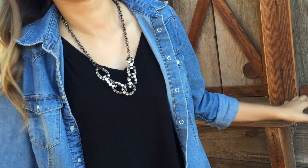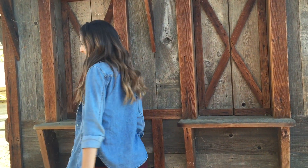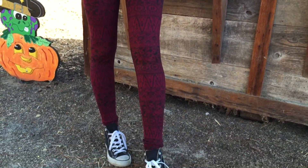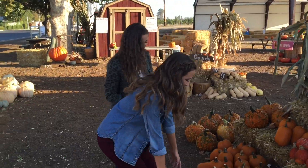For this outfit, I am wearing a black shirt from Aeropostale — I actually don't know where my necklace is from — but I'm wearing this with a denim shirt from Forever 21, burgundy tribal print leggings from Wet Seal, and black high top Converse.